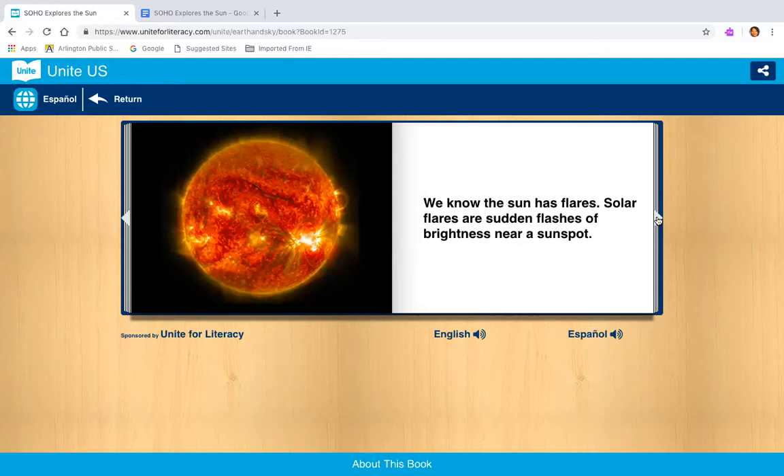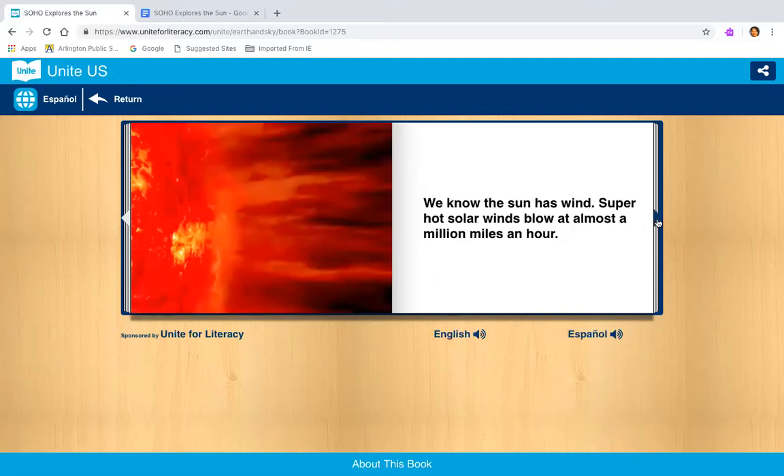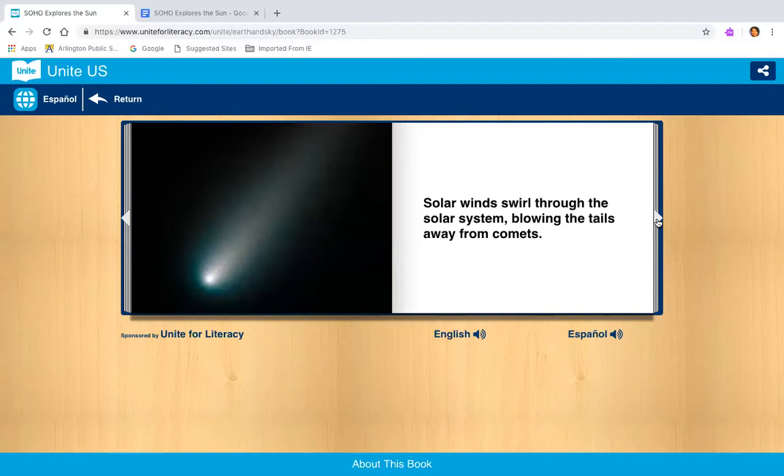We know the sun has flares. Solar flares are sudden flashes of brightness near a sunspot. Solar flares send out tons of radiation that reach Earth's atmosphere in about two days. We know the sun has wind. Super hot solar winds blow at almost a million miles an hour. Solar winds swirl through the solar system, blowing the tails away from comets — this is the comet and this is the tail.